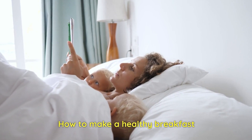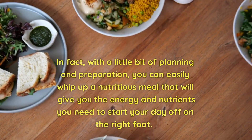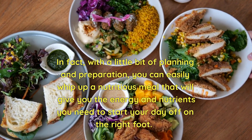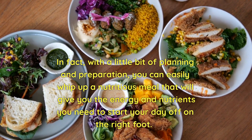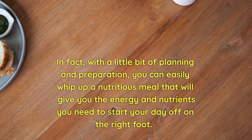Making a healthy breakfast doesn't have to be time-consuming or complicated. In fact, with a little bit of planning and preparation, you can easily whip up a nutritious meal that will give you the energy and nutrients you need to start your day off on the right foot.